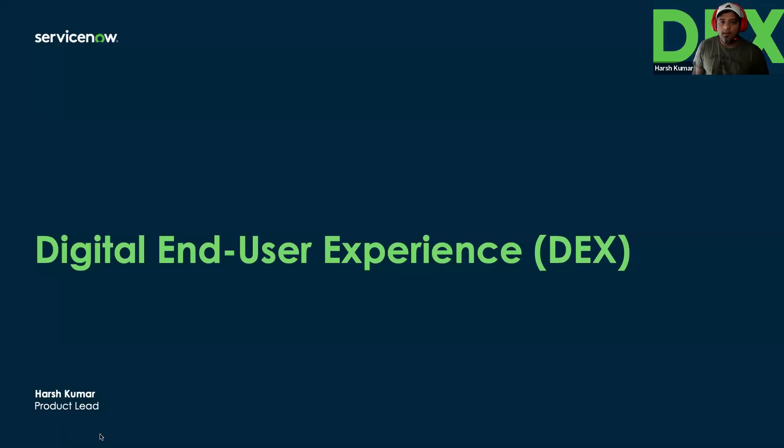Harish Kumar, good morning, good afternoon, good evening. I'm Harish Kumar, Product Lead at ServiceNow, and today I will cover the Digital End User Experience product — in short, DEX.